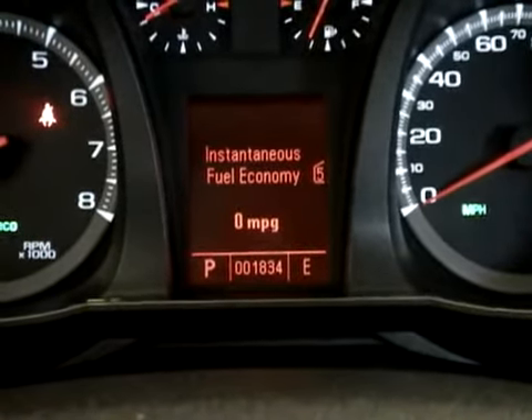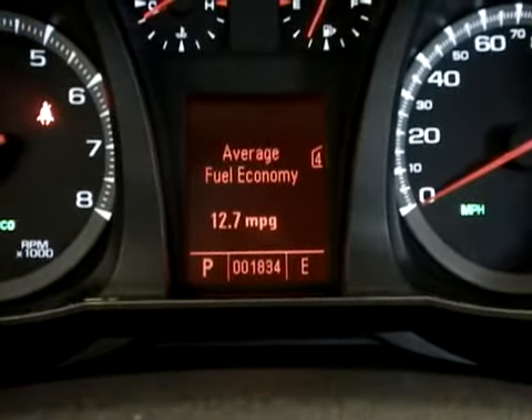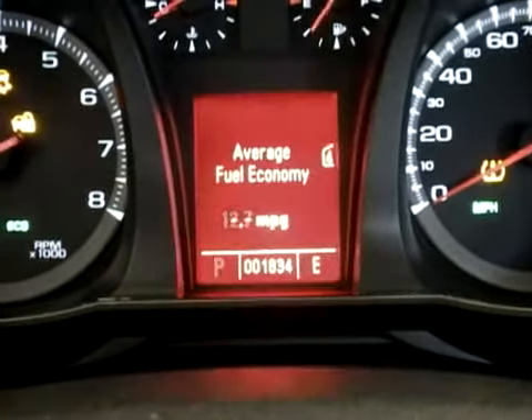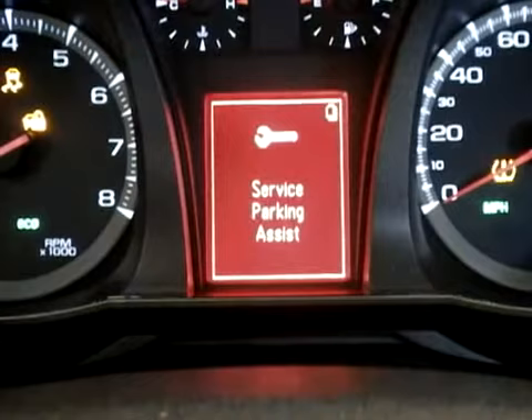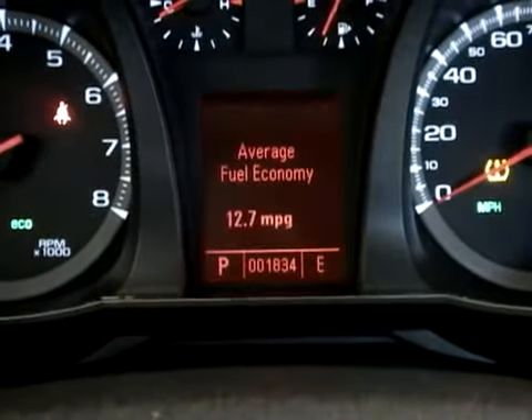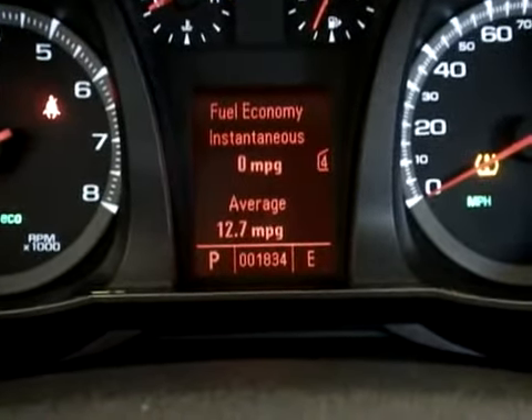I started looking through the calibration, and a couple hours later, we have my second hack for the GMC Terrain, after the instrument cluster and the radio hack. Quick programming event here, and a reset, and ta-da — both on the same page.